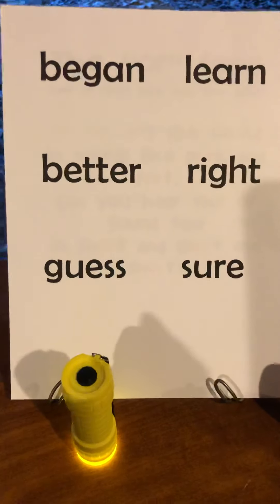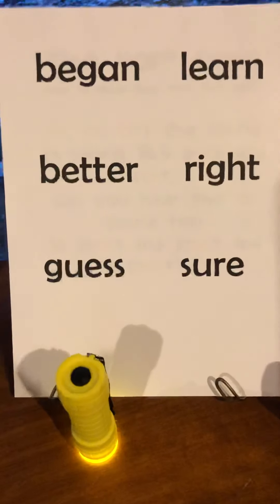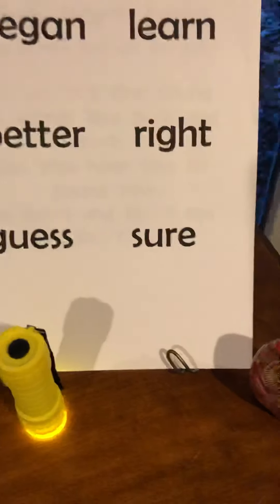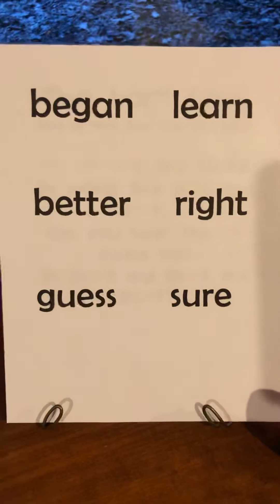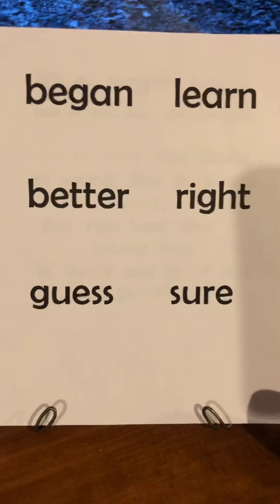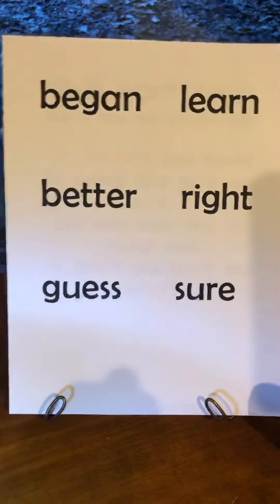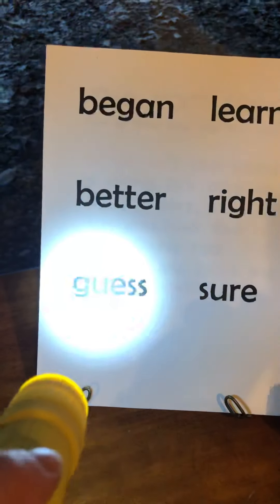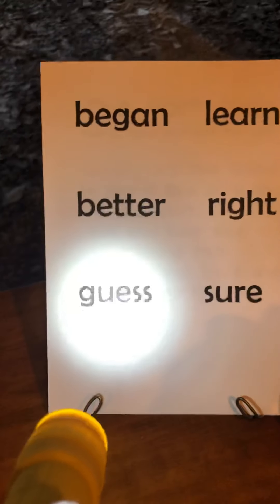If you are able to write your words down and put them on little sticky notes or scrap pieces of paper, you can put them around and your mom, dad, or an older brother or sister can ask you the word. Then you can take your flashlight and shine it on the word.